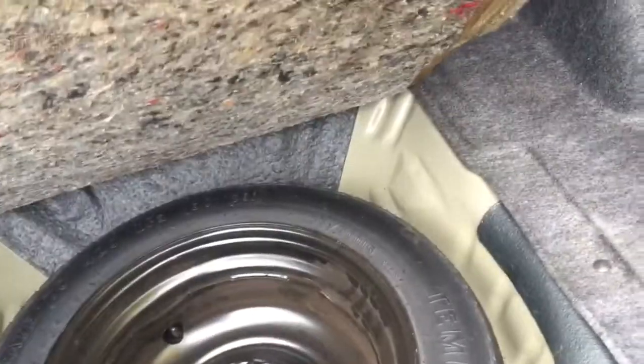Moving around to the trunk area — very spacious back here. So if you're carrying anything along, you've got a lot of room to put it in there. We've got our spare tire underneath this carpet.